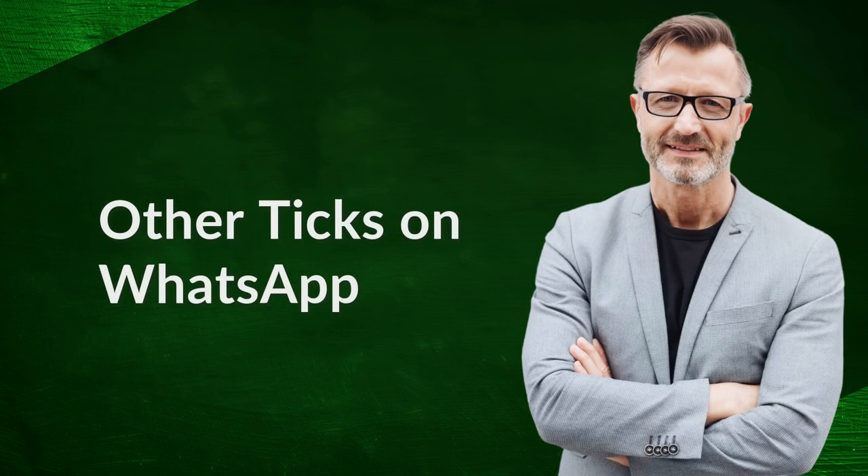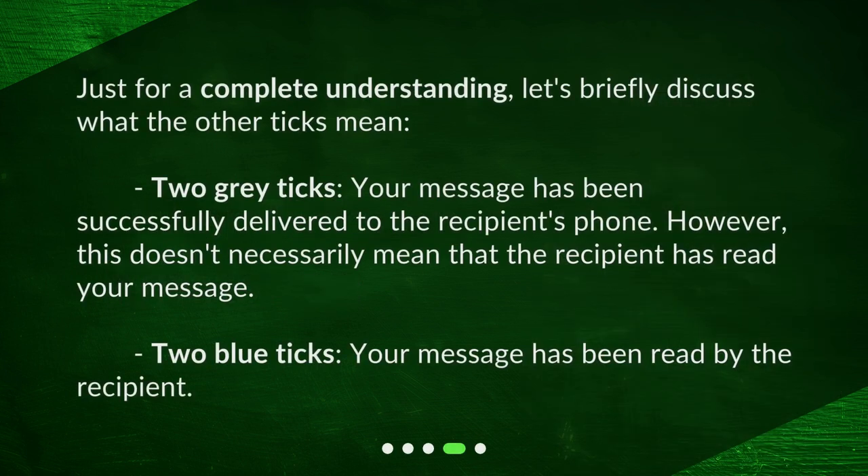Just for a complete understanding, let's briefly discuss what the other ticks mean. Two grey ticks mean your message has been successfully delivered to the recipient's phone. However, this doesn't necessarily mean that the recipient has read your message. Two blue ticks mean your message has been read by the recipient.